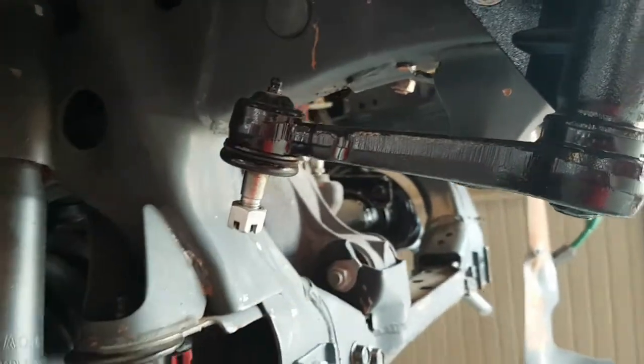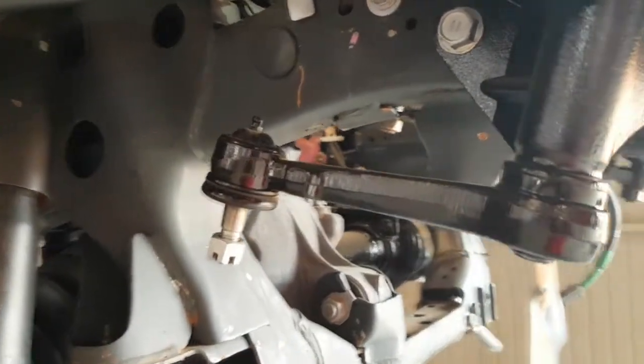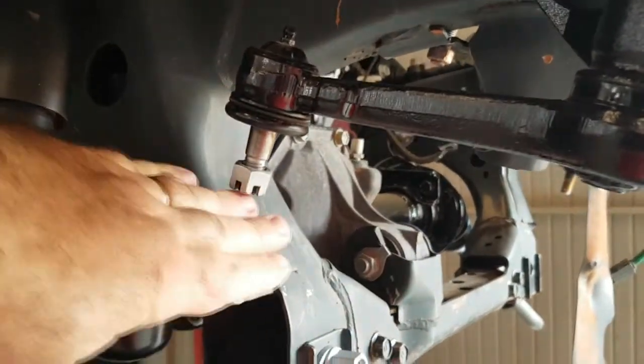Falando em pivô, eu vou lá pegar os pivôs que escaparam pra mostrar como é que funciona um pivô - daquela caminhonete. Quando ele dá folga na barra central, ela fica cruzando assim.